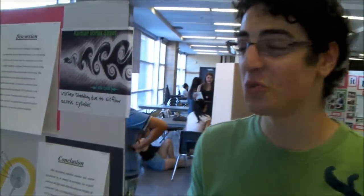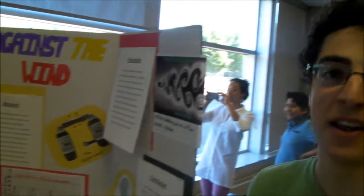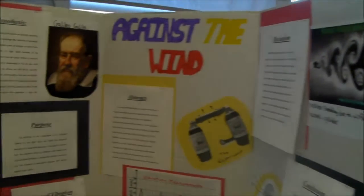My question was whether or not light wind can affect the structural integrity of a building or a power line. I found out that yes, it can.